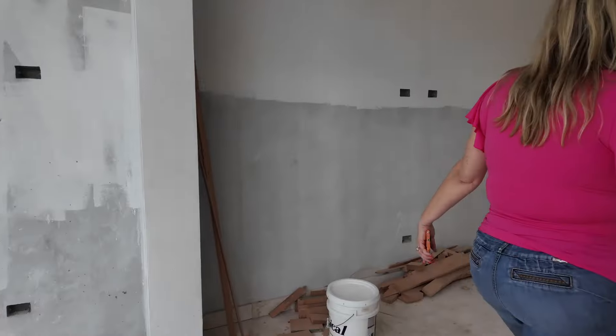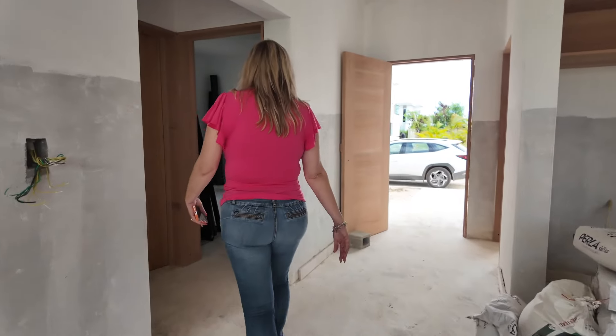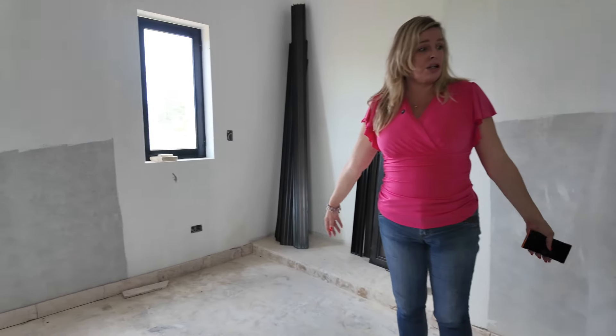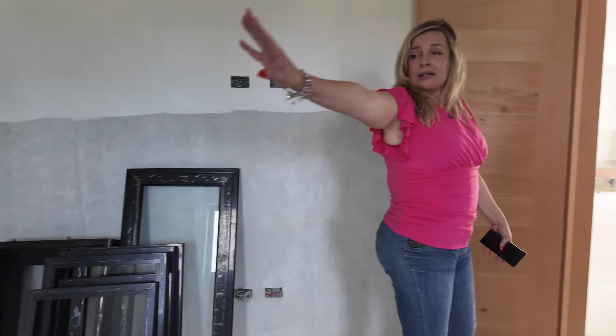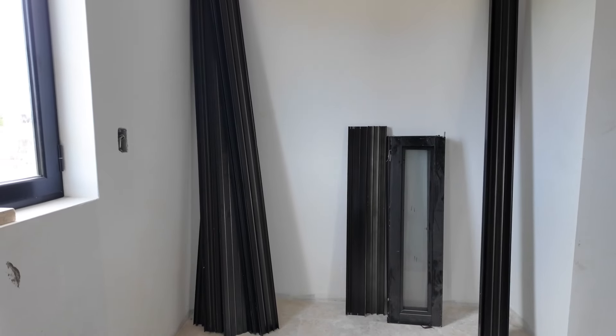I'm going to take you to the rooms now, starting with the two main bedrooms. This first one is nice and large — you can see beautiful hardwood floors, really amazing. It's a nice spacious room. Over here is going to be the closet area, which will get these beautiful hardwood doors as well.